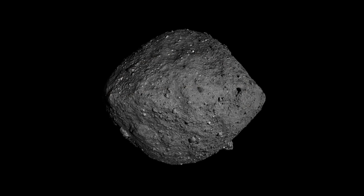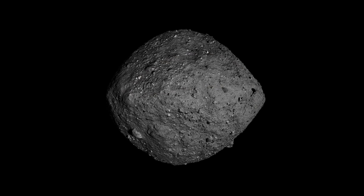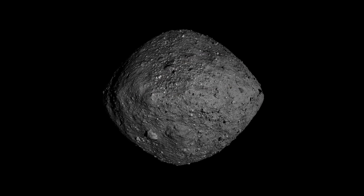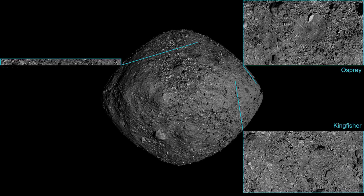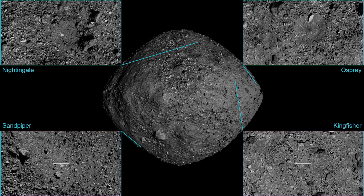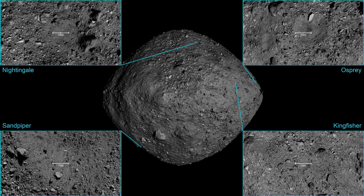This meant that the sample sites had to be carefully selected. They had to be locations where they could see that there was gravel that was small enough. And they did actually come up with four locations, and these were given candidate names of Nightingale, Osprey, Sandpiper and Kingfisher.